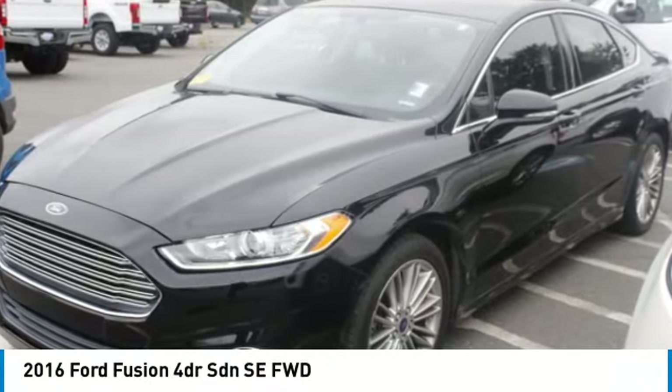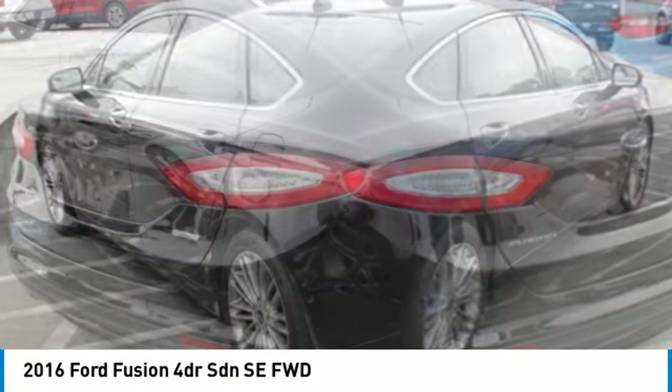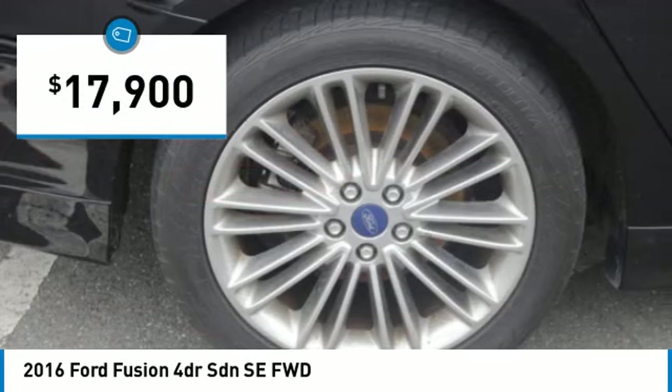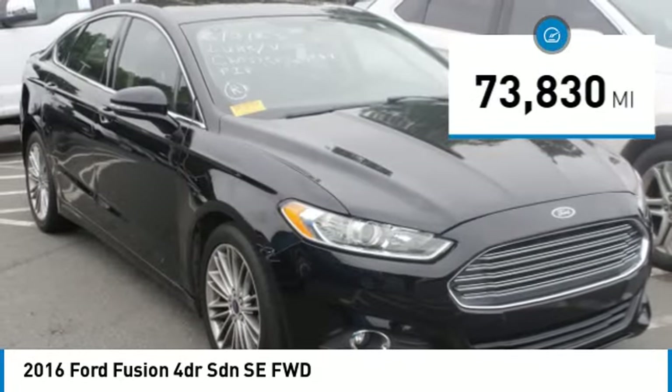You are going to love the 2016 Fusion. You can have both impressive power and great economy in a Fusion, and it is priced below $20,000. This vehicle has less than 75,000 miles.